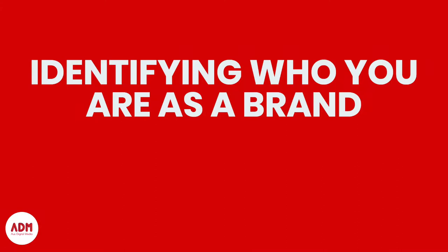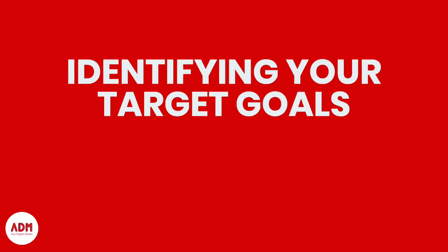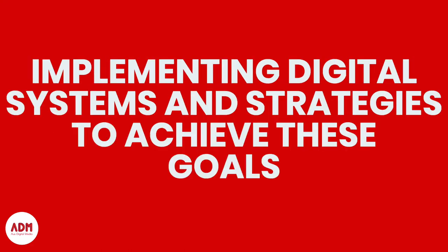Let's talk about brand strategy today. What is brand strategy and how can it help your business? Brand strategy is identifying who you are as a brand, identifying who your ideal client is, identifying your target goals, and implementing digital systems and strategies to achieve these goals.